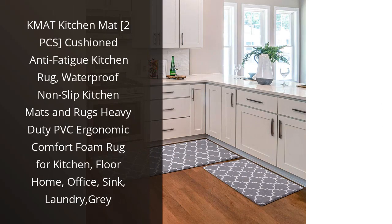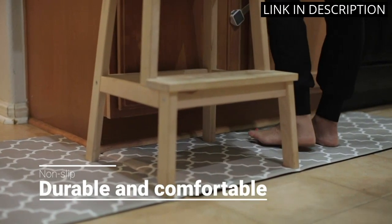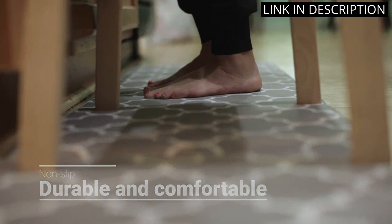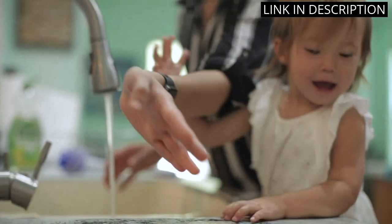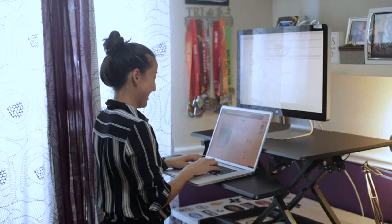I recently purchased the K-Mat Kitchen Mat and it has been a game-changer in my kitchen. The cushioned anti-fatigue design has significantly reduced the amount of foot, leg, and back fatigue I experience when cooking or standing for long periods of time. The waterproof and non-slip surface has also been a game-changer, preventing any accidental slips or spills. The heavy-duty PVC material ensures longevity and durability. I highly recommend this product to anyone looking for a comfortable and practical kitchen mat.